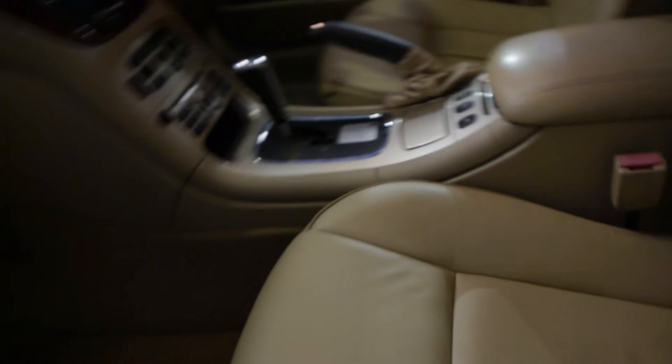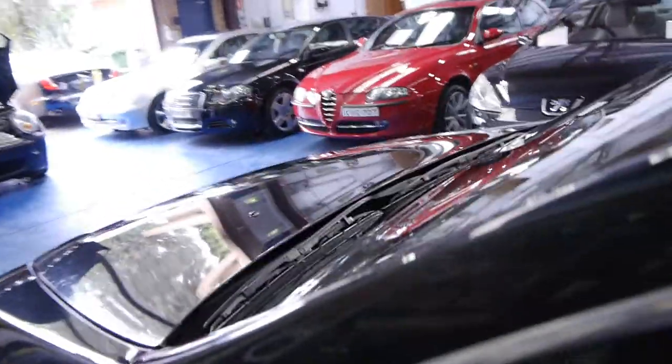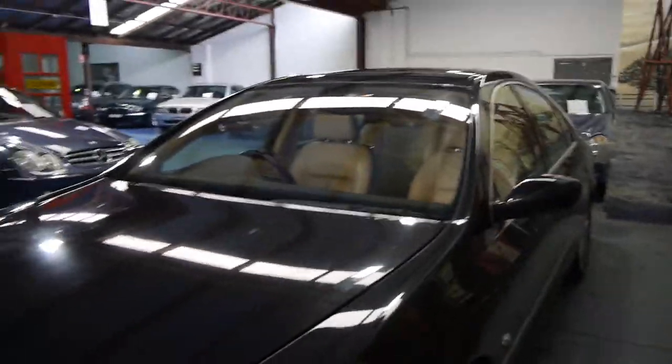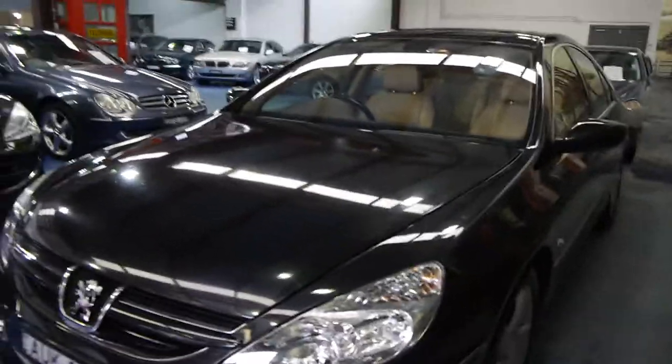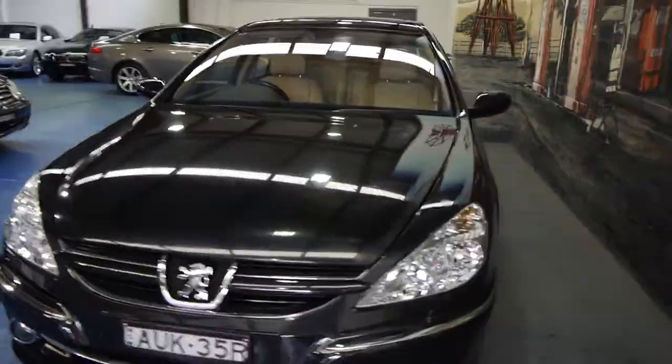There have been some other services in there by independents. We have driven this car and it drives very, very well indeed. It does have a sunroof. Another thing this came standard with was Xenon headlamps — even the Mercedes-Benz S-Class in 2005 did not come with Xenon headlights; it was an option.